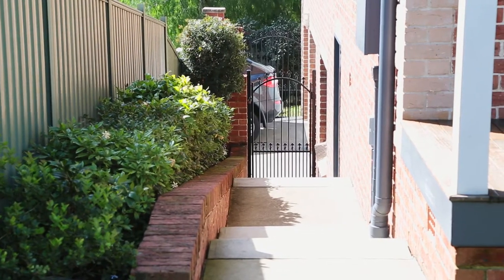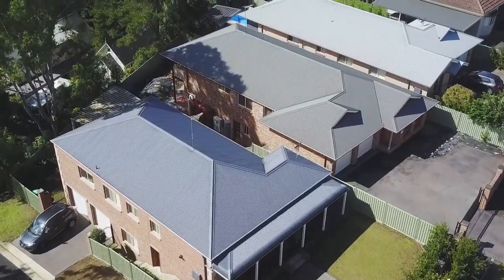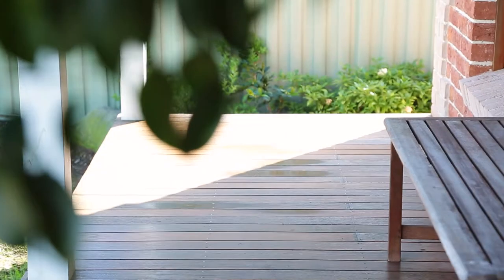There is plenty of secure parking in the large double garage, and the private front courtyard features a covered veranda, established gardens, and brick fencing keeping your little ones safe and secure.